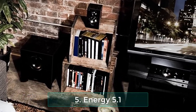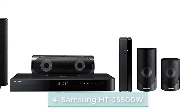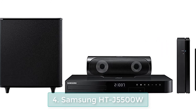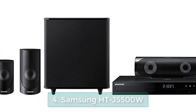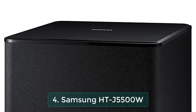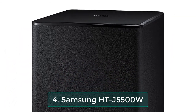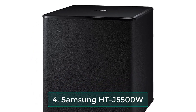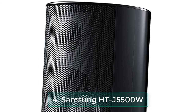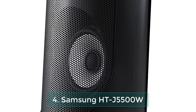Number 4: Samsung HTJ 5500W 5.1-channel 1000-watt 3D Blu-ray home theater system. The Samsung HTJ 5500W home theater system transforms your TV into an online entertainment hub with digital surround sound. Smart Blu-ray technology with built-in Wi-Fi gives you access to websites, video, and more, while the Opera TV Store lets you choose from hundreds of apps. Put yourself in the center of the action with 3D Blu-ray video.